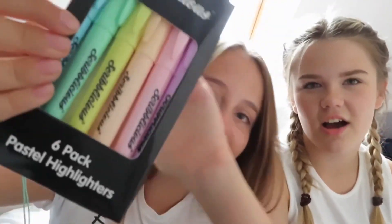The next shop that we went to was The Works. Erin's going to show you what she got, seeing as though she only got one thing. Erin got highlighters — they're the Scribulous ones and they're pastel.